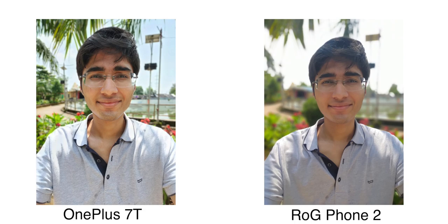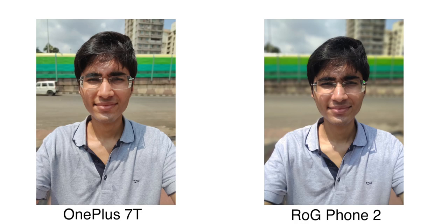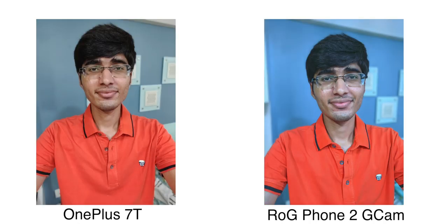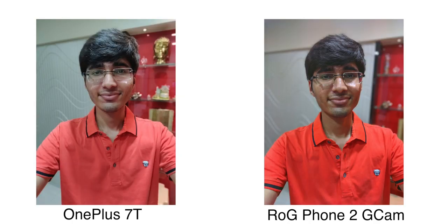After that, we switch over to selfies. In stock camera, I feel OnePlus performs better. ROG Phone 2's front camera is only 6MP, so I don't feel good about the output — if you zoom into the photos you can see more detail on OnePlus. But as we switch to Google camera on ROG Phone 2, the output improves significantly. With Google camera, both OnePlus 7T and ROG Phone 2 selfies are good. Let me know in the comments which selfies you prefer — do you feel better with ROG Phone 2's Google camera selfie or OnePlus 7T selfie?